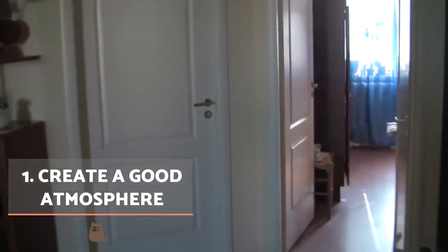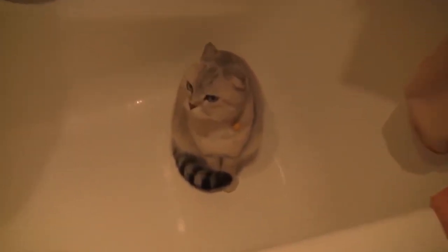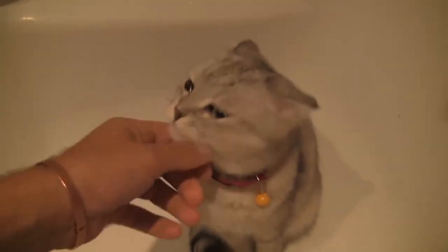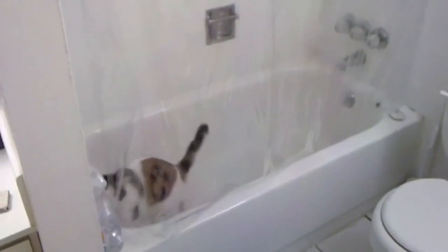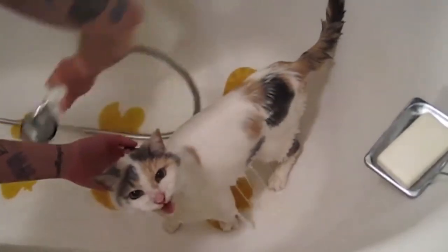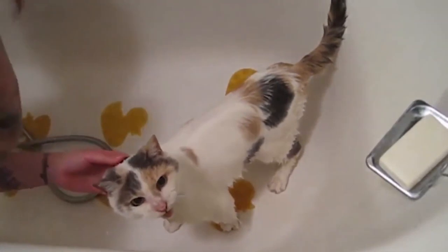Most cats don't like water, but many will need to be bathed at some point. Create a good atmosphere by leading up to a bath in small increments. Let them see a hairdryer before it's turned on, turn it on low away from them, and then slowly move closer. Let them see you showering or drying your hair before you even think to bathe them. Use treats and positive reinforcement to attract them to the bathroom, bringing them into the bath without turning the water on. Do this a number of times before the first bath so they won't be scared. You can also wet them by hand without using the shower itself.